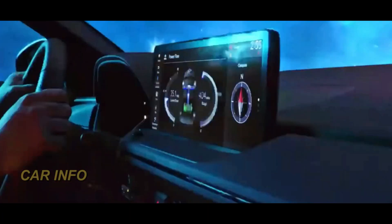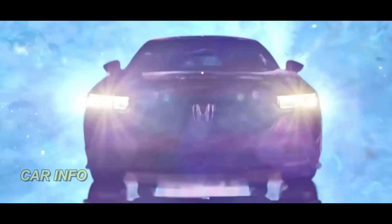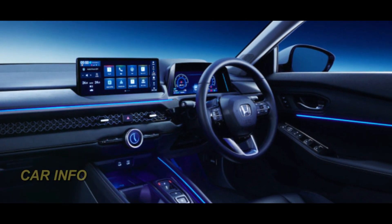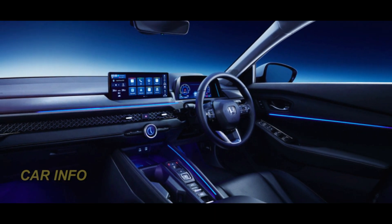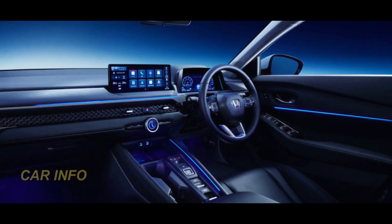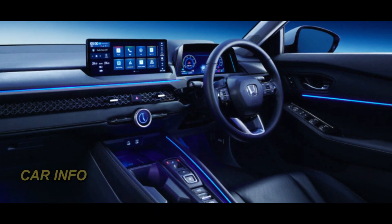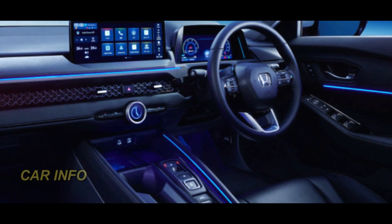The 2025 Honda Accord's cabin is equally impressive. Premium materials and modern facilities have been thoughtfully integrated, ensuring a luxurious driving experience. The redesigned center console now features an advanced infotainment system seamlessly integrated with user-friendly controls, making your time behind the wheel enjoyable and hassle-free.